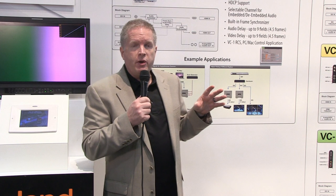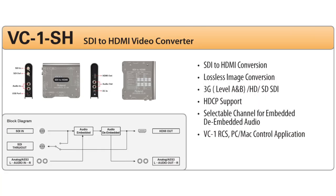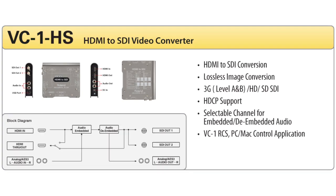We have 4 models we're showing at NAB. The SDI to HDMI with full audio embedding and de-embedding. We've got the reverse HDMI to SDI, with audio de-embedding and embedding with throughs.